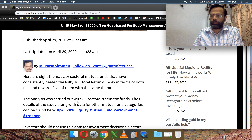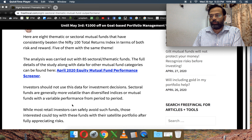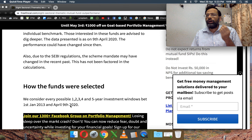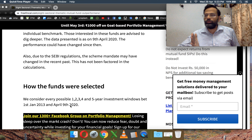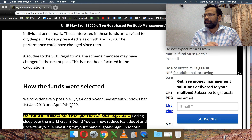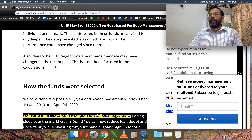The April 2020 version of the FreeFintCal mutual fund performance screener is already available. I basically look at every possible one, two, three, four, and five year returns between January 1st, 2013 to April 9th, 2020 — the direct plan tenure. I only choose funds that have beaten the benchmark, in this case Nifty 100, at least 70% of every possible one-year, two-year, three-year, four-year, and five-year window.